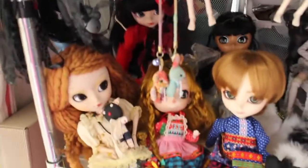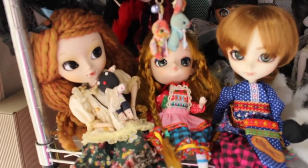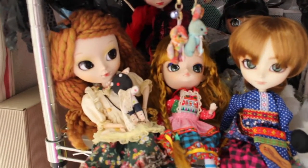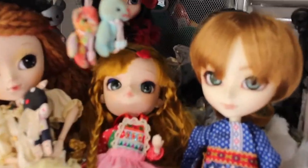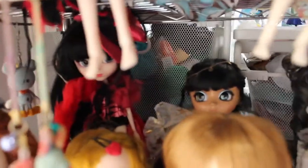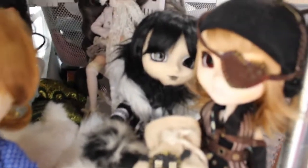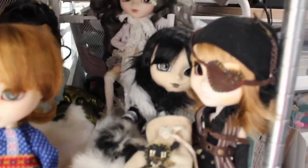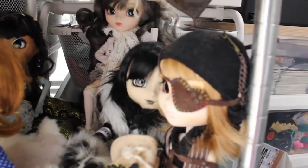Then if we go down on the next shelf, we have kind of the colorful dolls, and we also have at the back some older dolls like Nahato here, and Galen is also here, and we have Shil and Rovam here. Shil and Rovam I got very early in my collection, but the others are more recent.